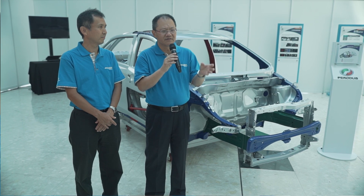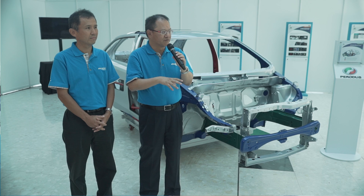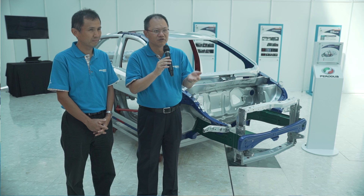The system is already available in Daihatsu, so we are adopting the Daihatsu system into our car. This VSC is the first time we have adopted it for the 1.3 variant. For this model we introduced it in the 1.3, but of course we won't be introducing it in all our future models.